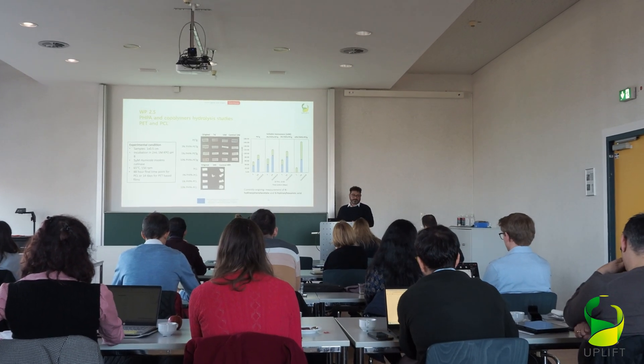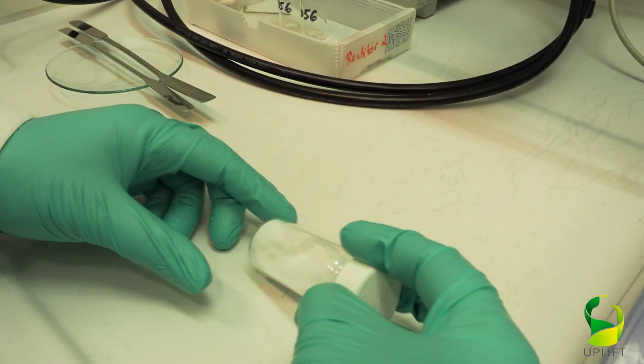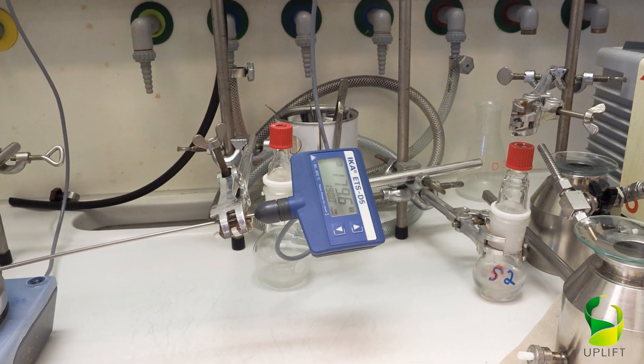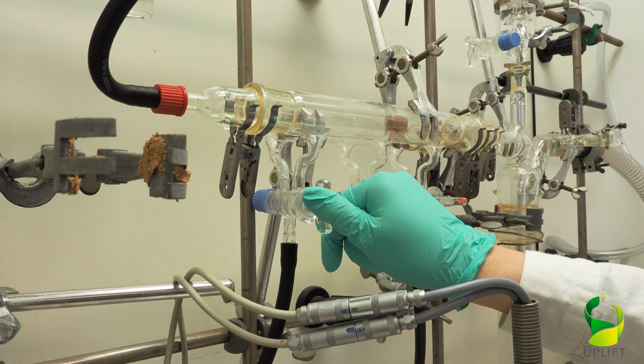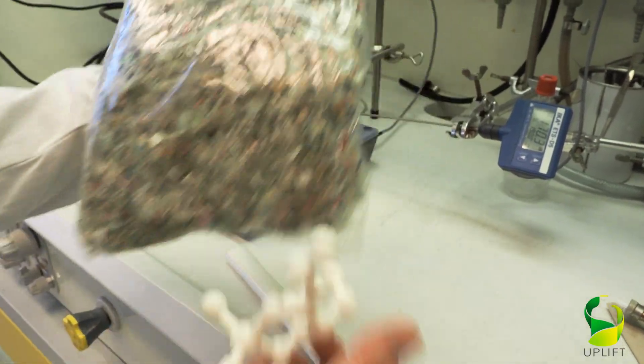Therefore, an essential part of the depolymerization is the production of these enzymes and their application in large reactors done at HKI. When we have enough of these, we mix post-consumer PET and enzymes under elevated temperatures to let the enzymes do their job — the depolymerization. The generated monomer is terephthalic acid, which is then crystallized and dried to get shipped to the next process step for bio-upcycling into bioplastics.